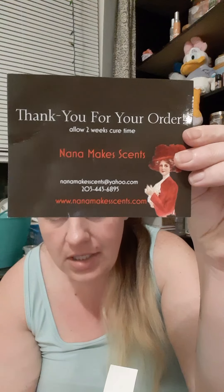Hey everybody, it's Ninja Mom here, and I am here with a new to me vendor, and it is Nana Makes Scents.